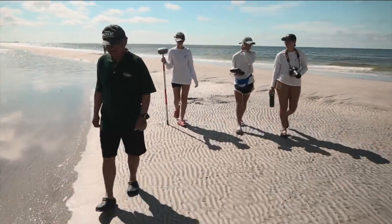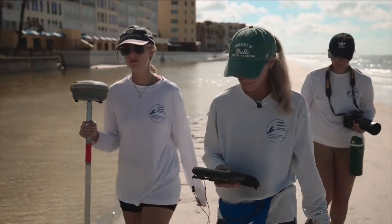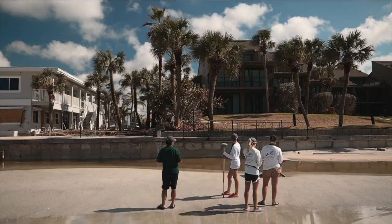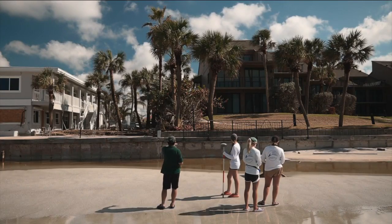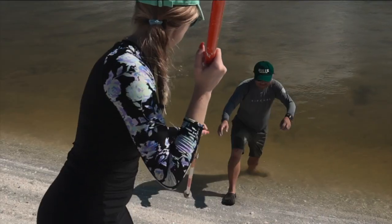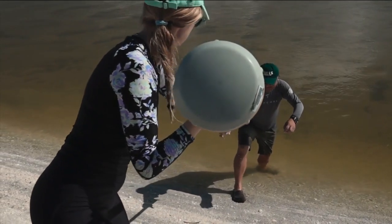We hit the beaches with USF professor Ping Wong and his graduate students studying the science of the surge. The research goal is to learn as much as we can so that we can more effectively work with nature than try to conquer it.